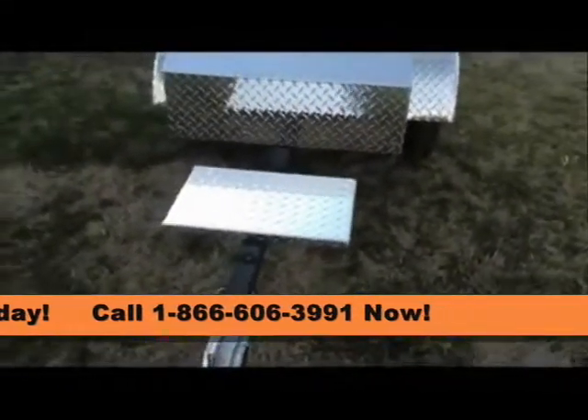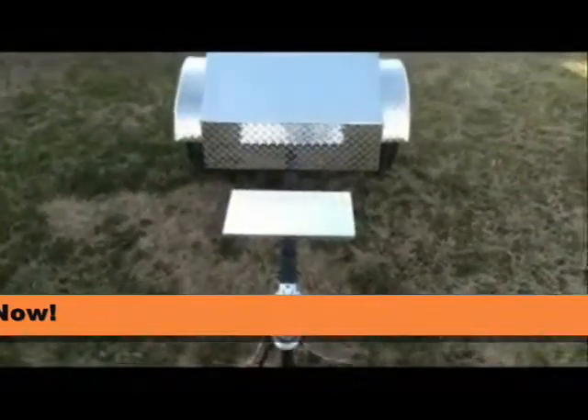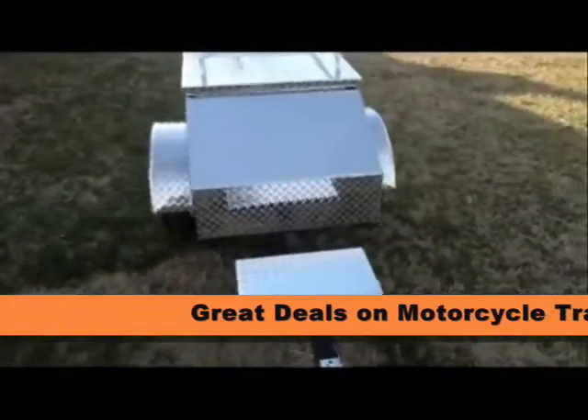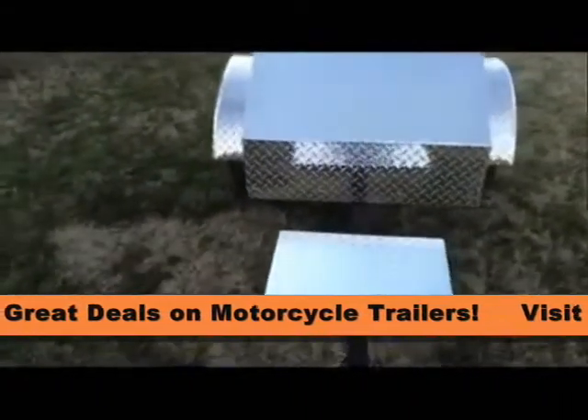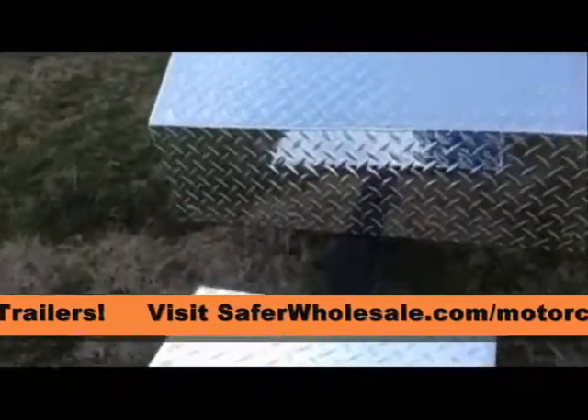The steel tongue is 35 inches long and the tongue weight is about 17 lbs. empty. The trailer comes with a standard 1-7/8 ball coupler and dual poly coated 2,000 lb. safety cables. The frame is heavy duty steel tubing.